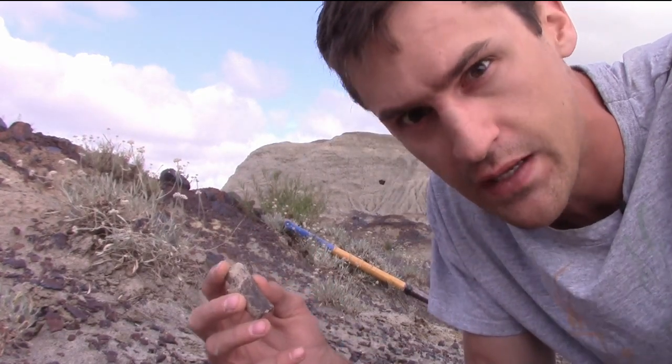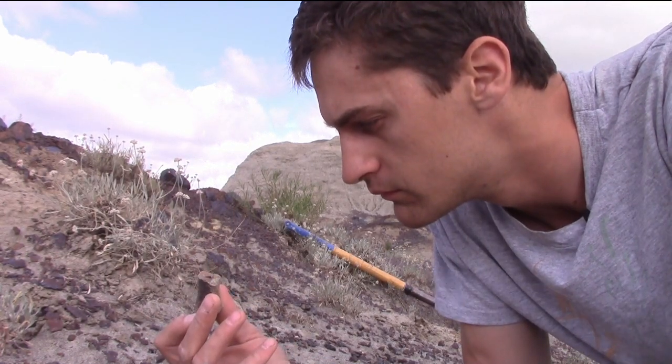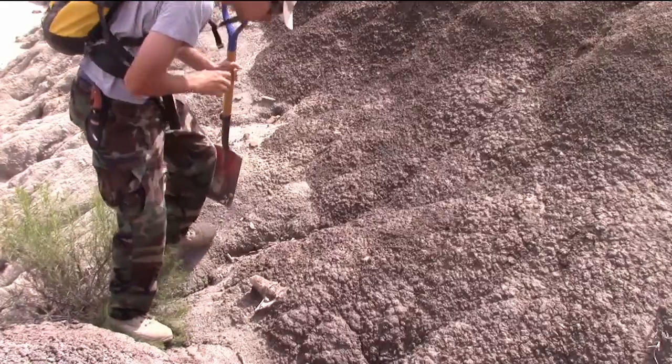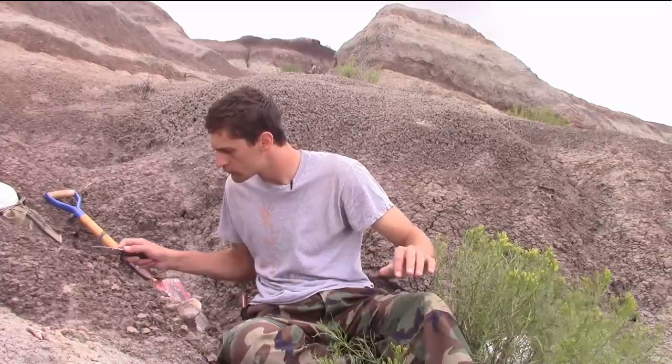Some days you find them, and other days are just really frustrating. Still, when we find something, each discovery needs to be properly evaluated. Other bones may be in the rock with it, and the only way to find out is to dig around the bone.